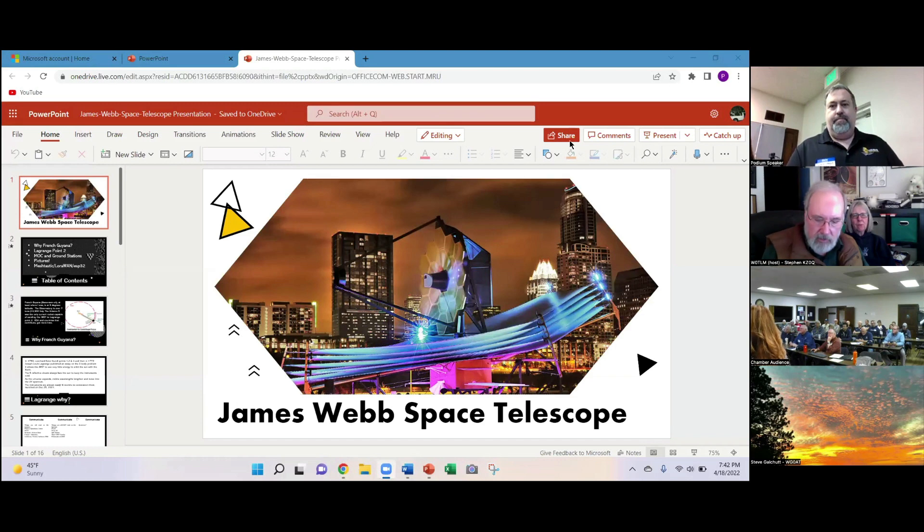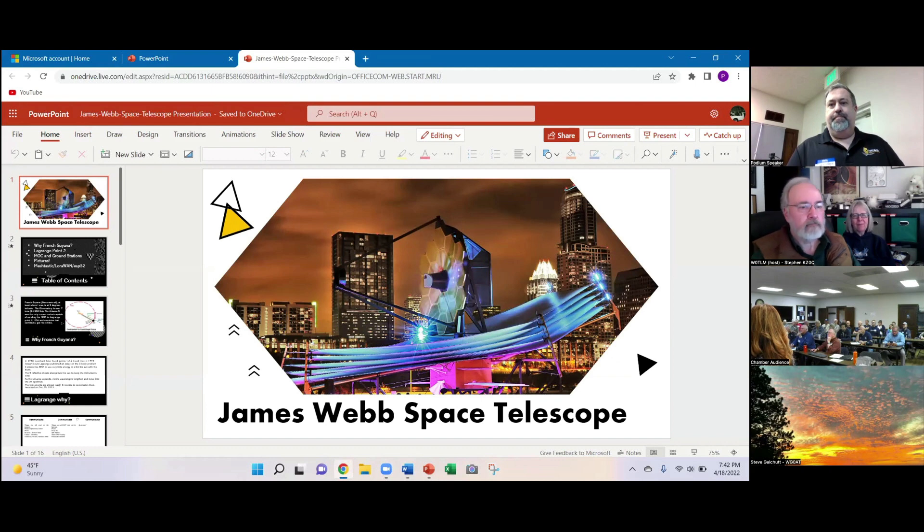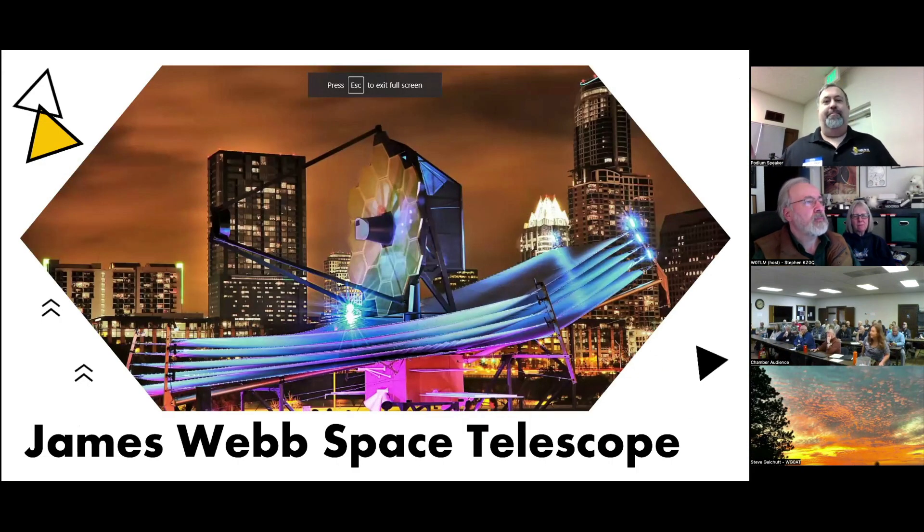I actually have a presentation. I think I have to show the screen first. There we are, all right — James Webb Space Telescope.